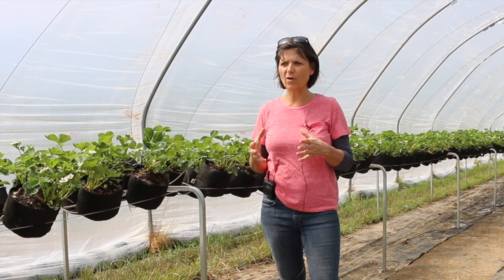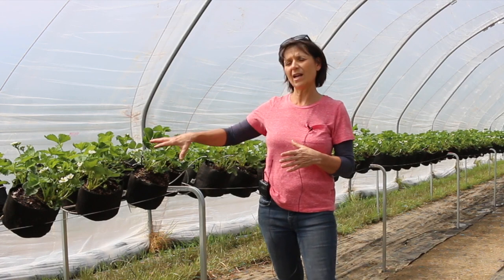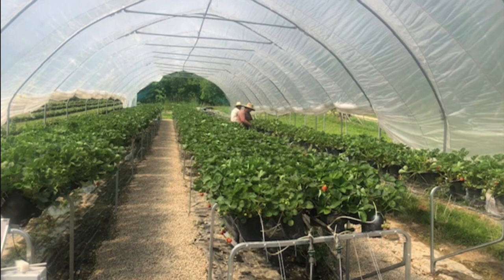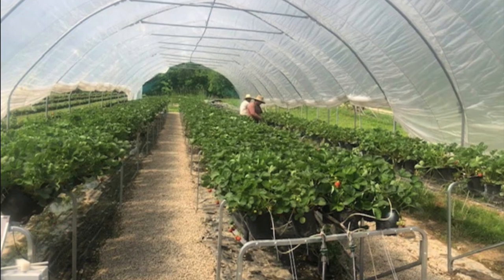Between the three farms, I think we're gathering lots of information to show that working in an elevated system is a lot better than on the ground. Overall, we're seeing it's a very good experience for both the worker and for people who may want to do something like a U-Pick.